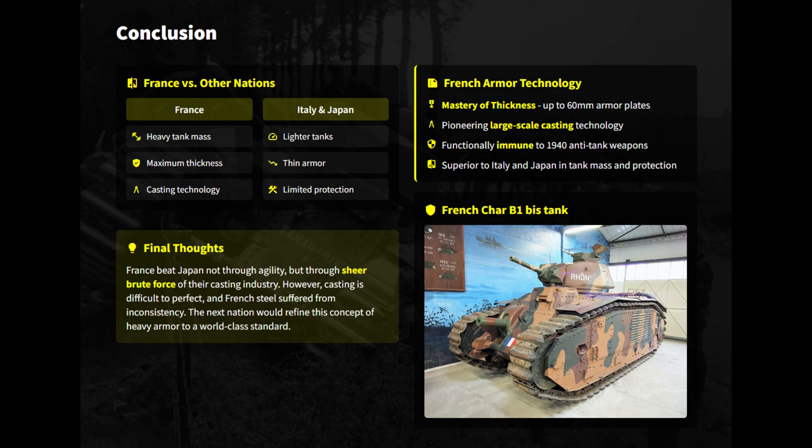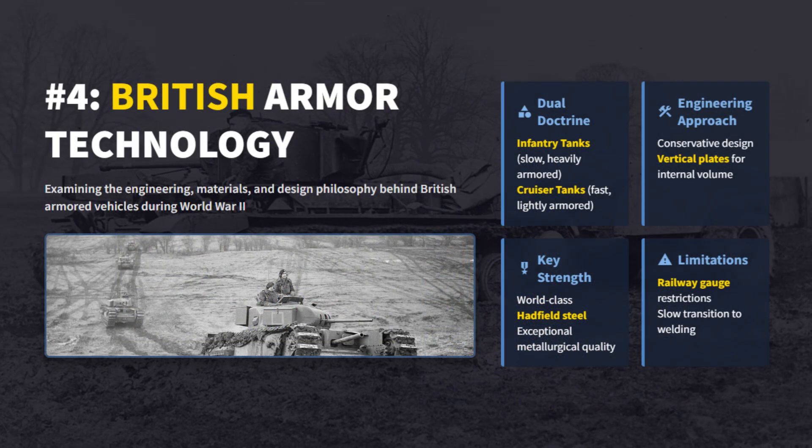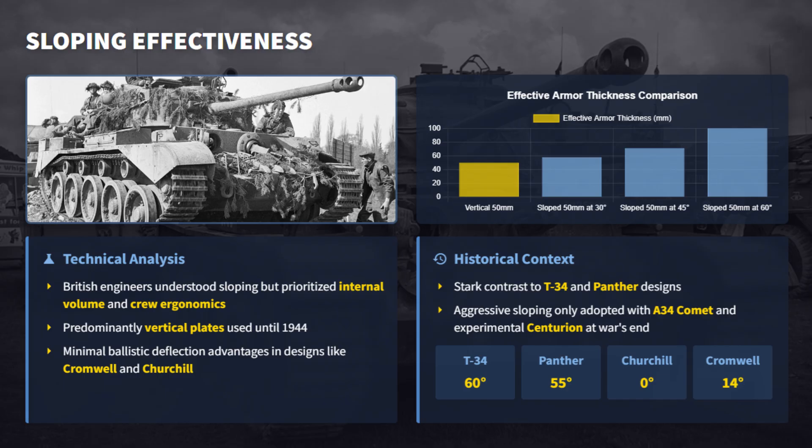French tanks dominated early Axis designs through brute-force casting. Thick monolithic armor provided immunity, but it was not enough to compensate for French strategic failures. British Sheffield steel was arguably the highest quality armor plate in Europe, yet they refused to angle it. Hamstrung by rigid doctrine and boxy engineering, some British tanks relied on brute-force thickness to survive. Prioritizing internal volume over ballistics, British engineers relied on vertical plates.